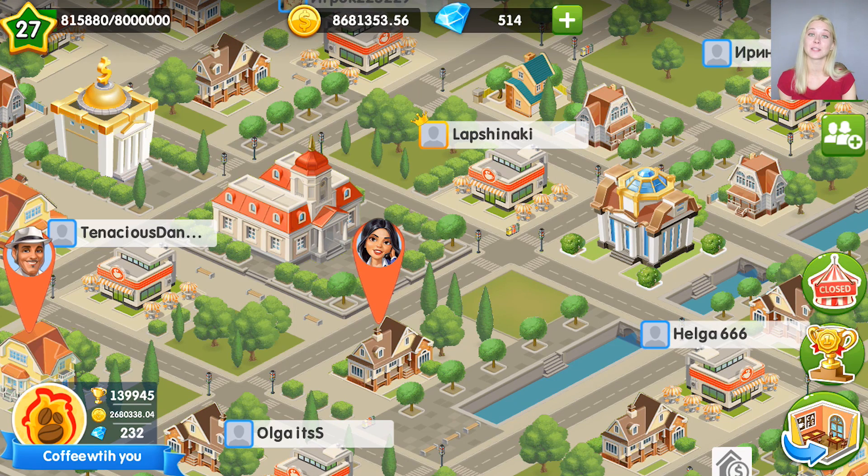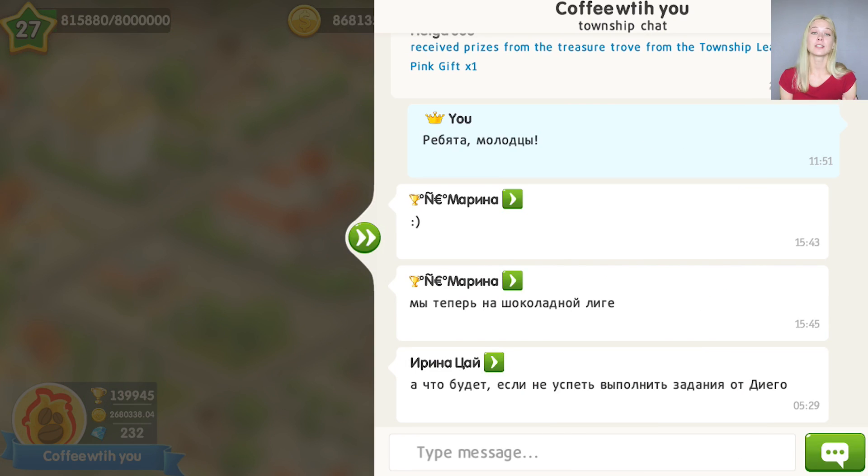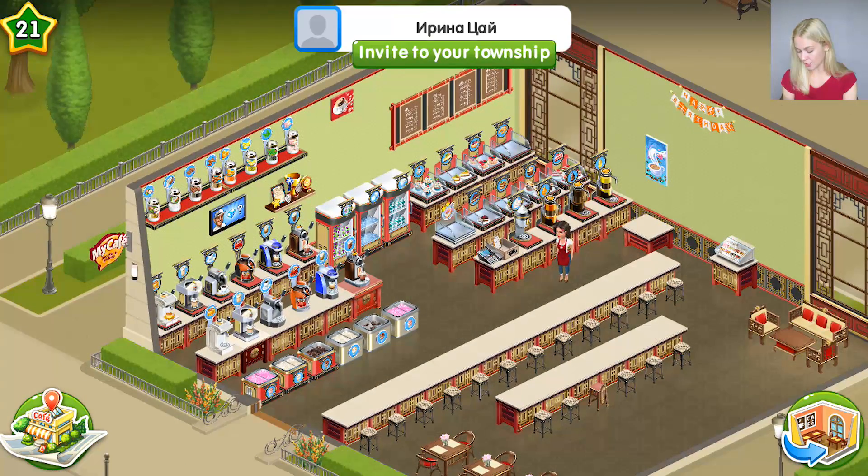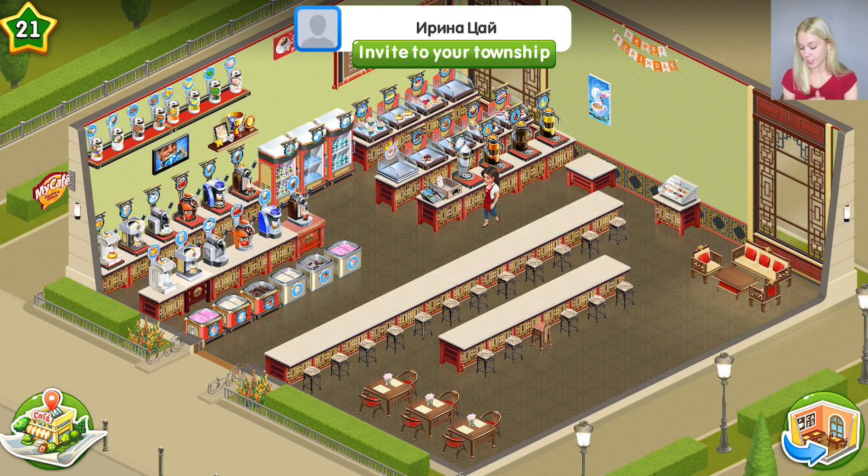Also, township chat has been improved as well. Just take a look at that — you can actually click and go to a player's cafe from the chat. That's a very nice Chinese style. I hope she actually likes the cherry style.